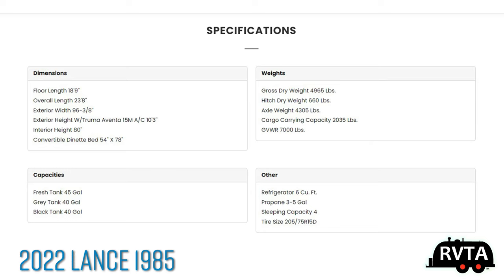Its overall length is 23 feet 8 inches. Its fresh tank capacity is 45 gallons. The gray and black are both 40. Its gross dry weight is 4,965 pounds.